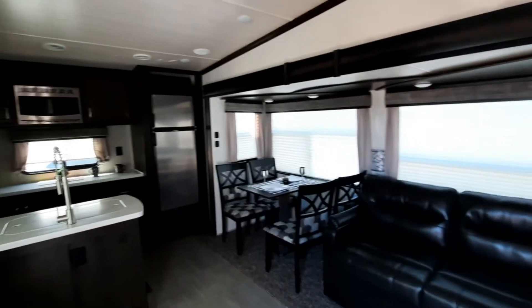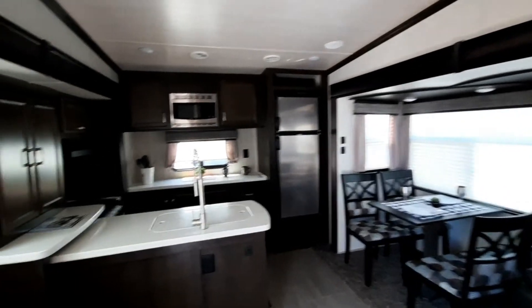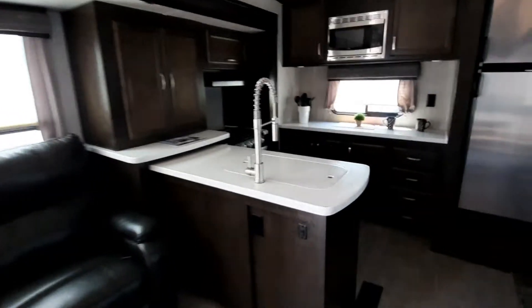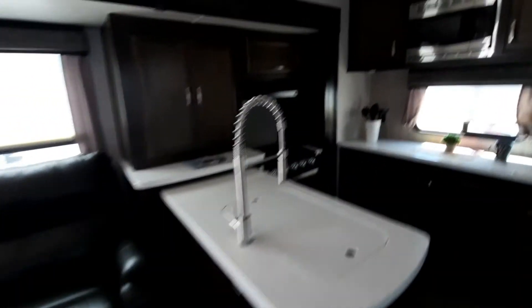The exterior quality of this unit is certainly impressive, but there's a lot to show you inside too. Stepping inside right away, you get a nice, comfortable, homely feeling. Really fantastic looking kitchen area. As you can see, that's equipped with the slide, so the sink and everything here just kind of disappears when the slide comes in.